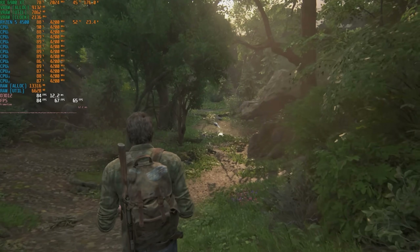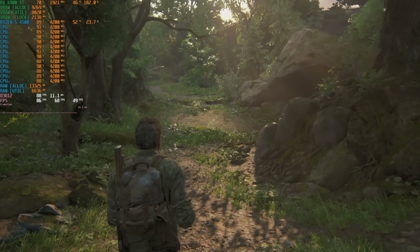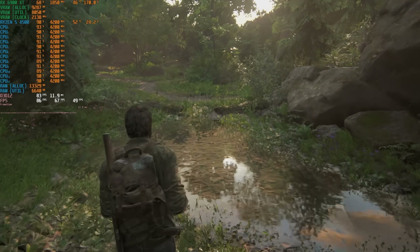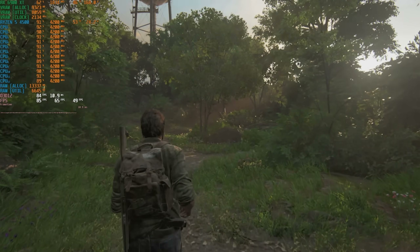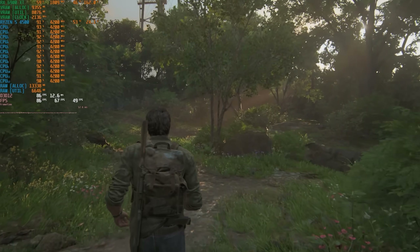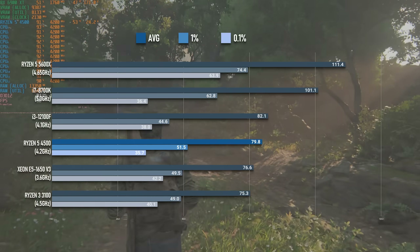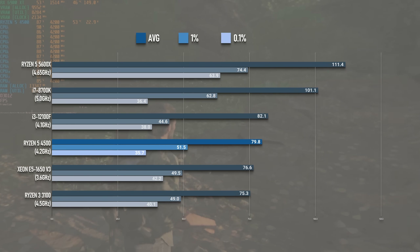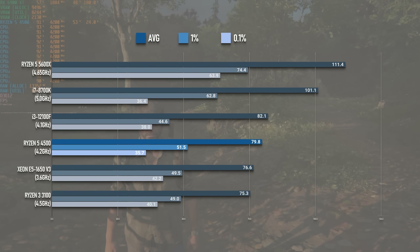The Last of Us evidently needs a lot of CPU horsepower to render all those leaves and stuff, so it loads up all the cores and threads pretty heavily. On a weaker CPU this could be a problem, however in this case the 4500 acquits itself nicely, averaging close to 80 FPS with 1% lows of 51. This is only a couple of frames short of the i3, but still about 40% below what the Ryzen 5 5600X is capable of.